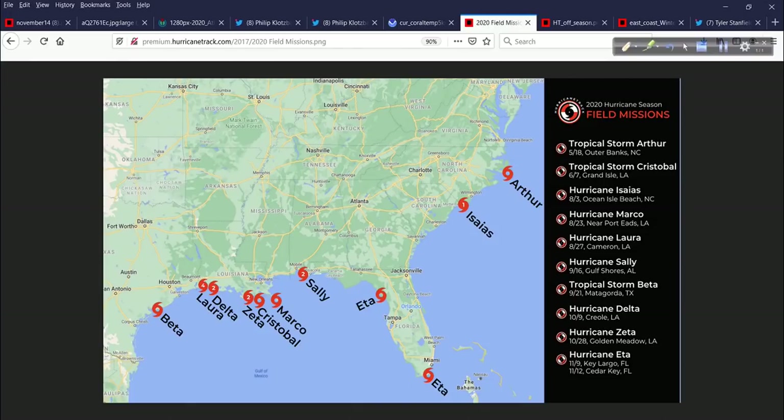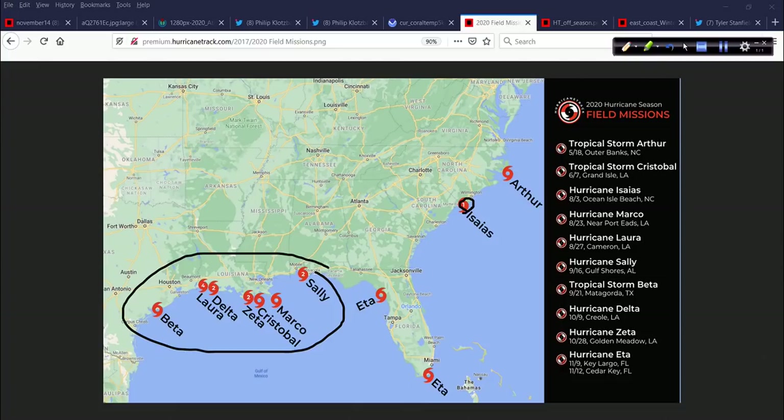It was very busy for us in the field too. Starting in May, outside the season — in the middle of May, no less — tropical storm Arthur. Then it wasn't until August that we had our first hurricane mission, and that was Isaias. We actually went down into Florida for that. It rounded the corner and came up into my neck of the woods. Then we went down into the Gulf Coast — one of many trips. Marco, Laura, came back home, then had to turn around and come back for Sally, then stay down for Beta on the Texas coast, and then Delta back in Louisiana. And lest we forget Cristobal in early June — I was down along the Gulf Coast for that in Mississippi, a pretty high-impact event from surge.